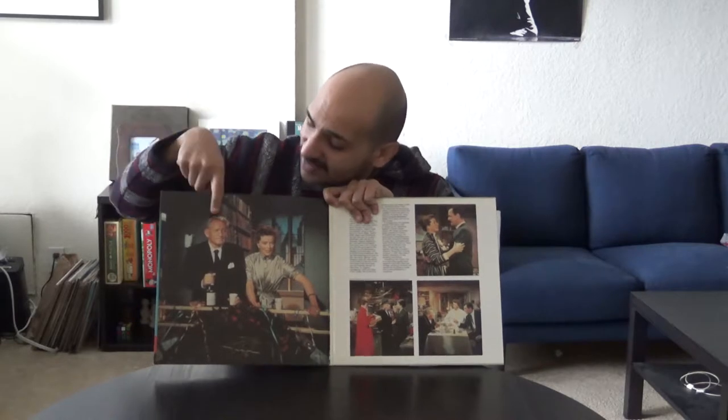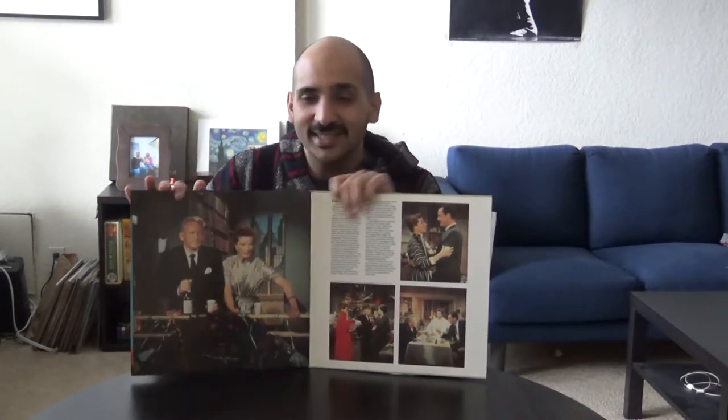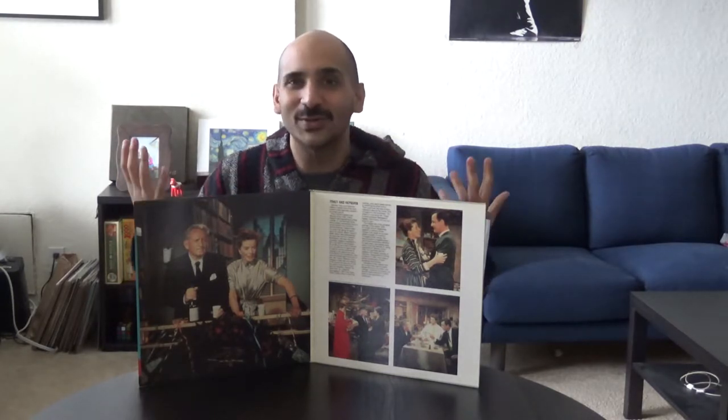Katharine Hepburn runs the research library for a major network and Spencer Tracy is going to be installing a computer. As the two of them are falling in love, she makes him a dessert at dinner one night called Floating Island, and he gets very excited — Floating Island! I'm watching this movie like, what the hell is Floating Island? Well, I looked up a recipe and that's what we're gonna be making today, so everyone can also learn what that is.